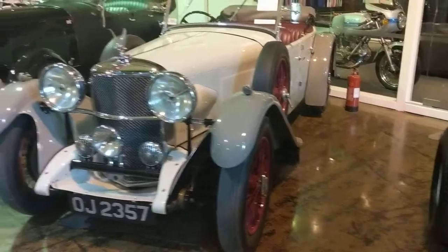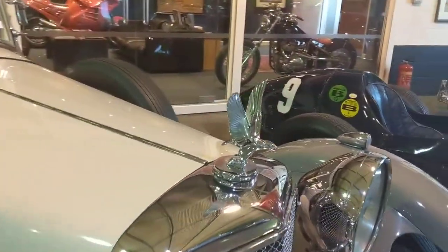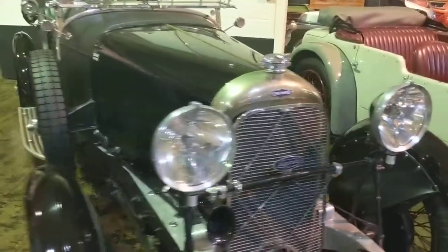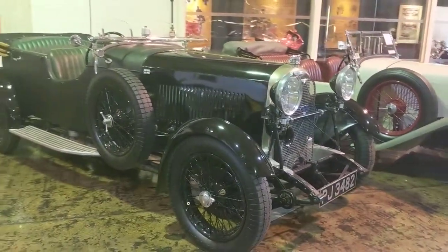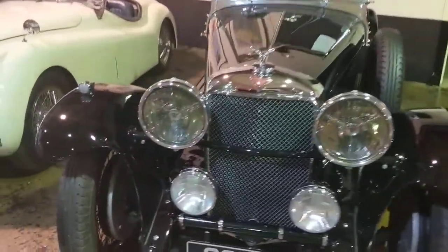Alongside that, we have a very nice Alvis Speed 20 — possibly one of the greatest hood ornaments you'll ever see. And alongside that, a rather lovely old Lagonda. Very cool thing. And another Alvis Speed 20 here, this one in black.